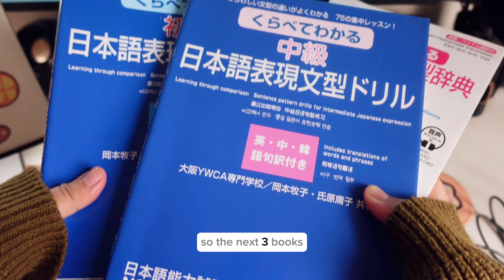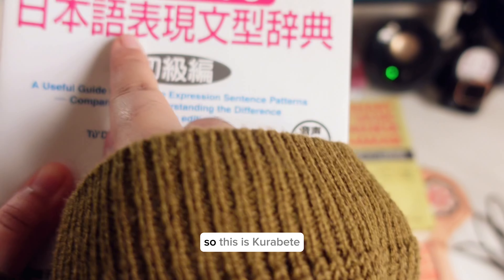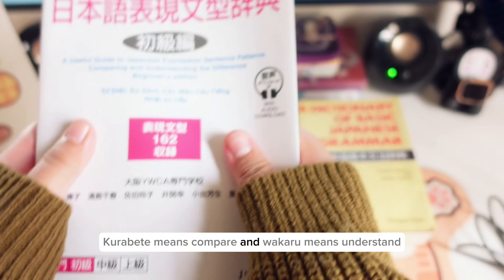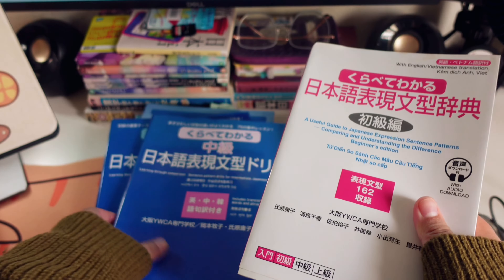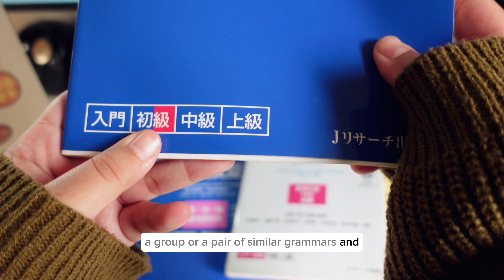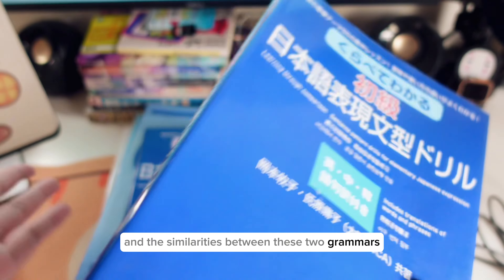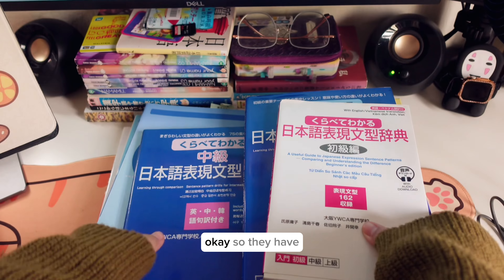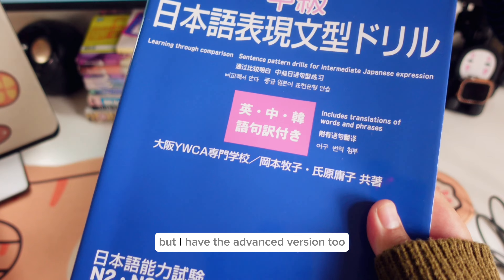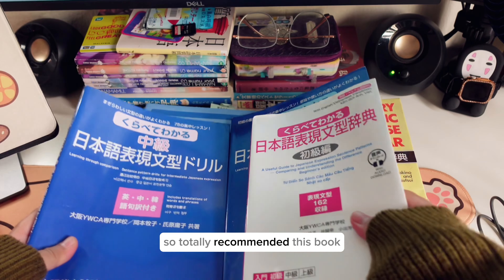The next three books are from one of my favorite series for learning Japanese grammar — the Kurabete Wakaru series. Kurabete means 'compare' and wakaru means 'understand,' so you basically compare a pair of similar grammars and try to understand the differences and similarities between them. I have the three books shown here, plus the advanced version, and I totally recommend this series.